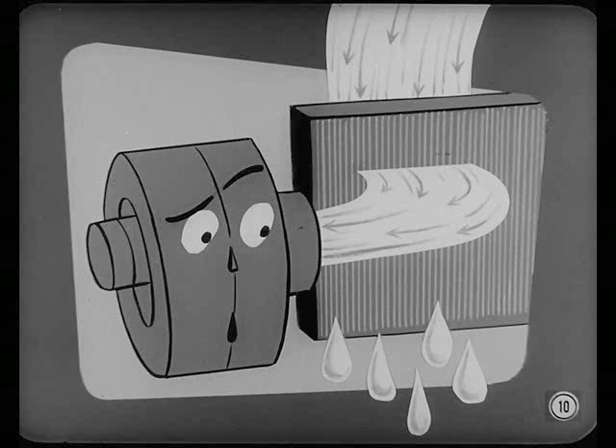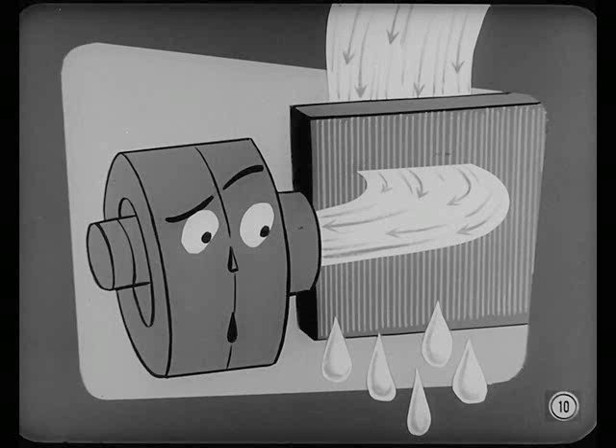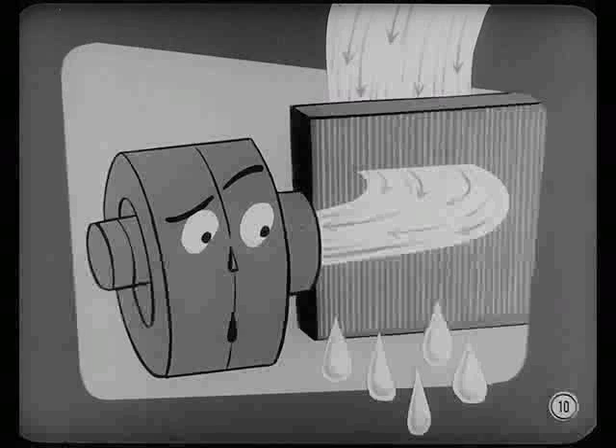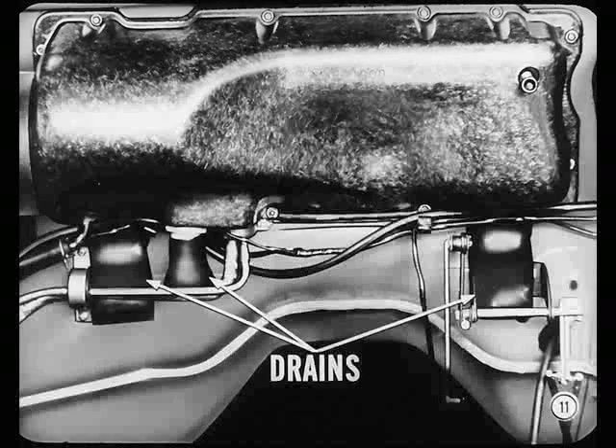Another point to keep in mind is that under some operating conditions, the evaporator cools the air to about 32 degrees. So on high humidity days, a lot of water is condensed out of the conditioned air. However, a good dehumidifying job means a lot of condensation to get rid of. So all drains must work properly so water can get out and still keep hot engine air from coming in.